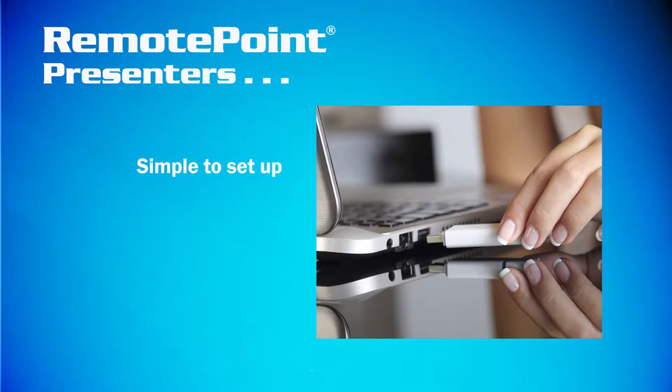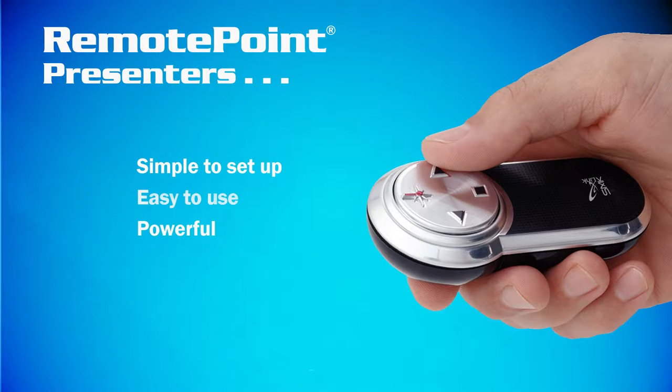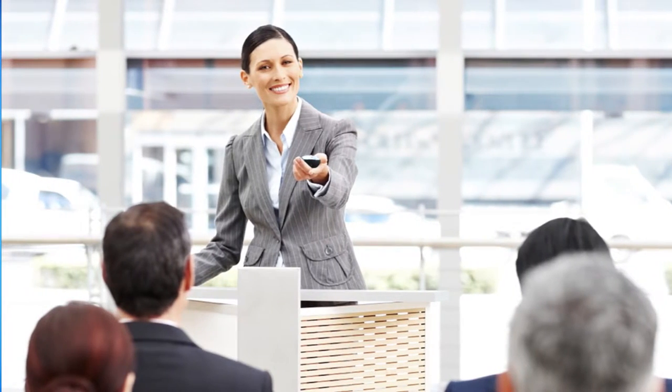Why? They're simple to set up, easy to use, powerful, and they just work every single time.